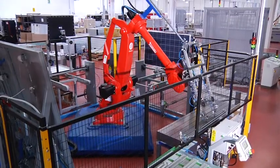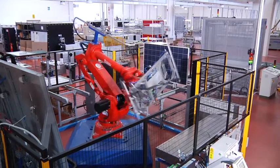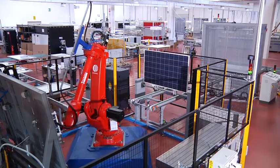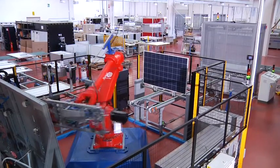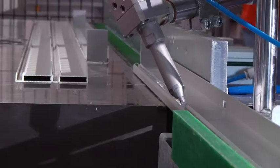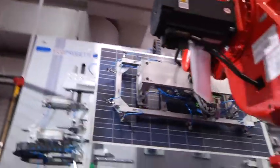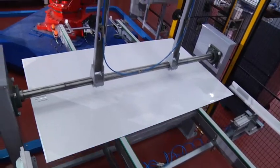EcoProjecti's fully automatic framing island is developed to optimize the framing process of the photovoltaic module. It is mainly composed by a six-axis robot, EcoFrame Vertical, and EcoSyl 08. The load and unload conveyor belt is all controllable by touchscreen.